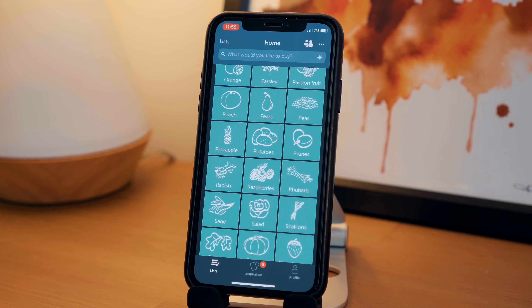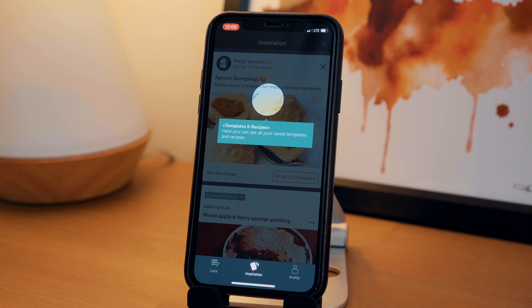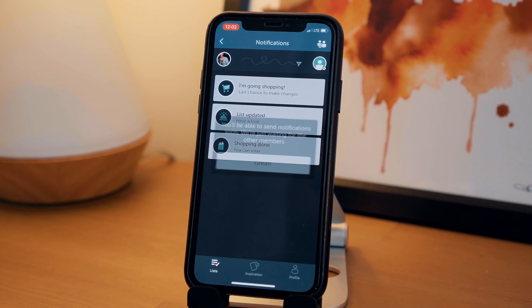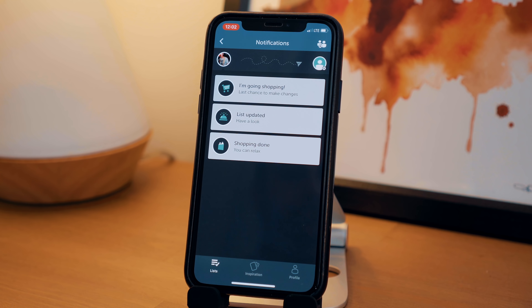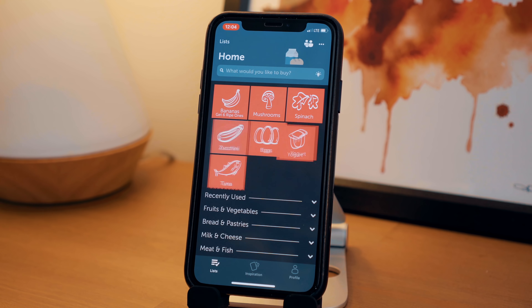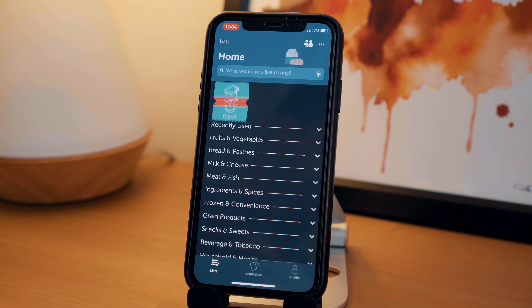If you need inspiration on what to buy for a new recipe, you can visit the inspiration tab at the bottom. By tapping the people icon at the top right, you can send notifications to whoever you shared your grocery list with — letting them know you're going shopping and it's their last chance to add something, when you've updated the list, or when shopping is done. This app makes writing out a list more fun and is a much easier way to add something immediately while your significant other is in the process of shopping, without having to actually call and disturb them.